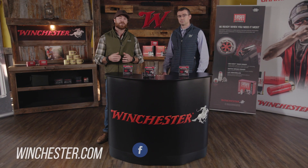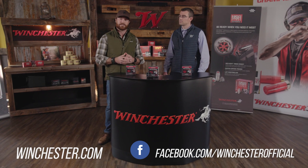And of course, if you want more information, you can always check out the Defender Line at Winchester.com.